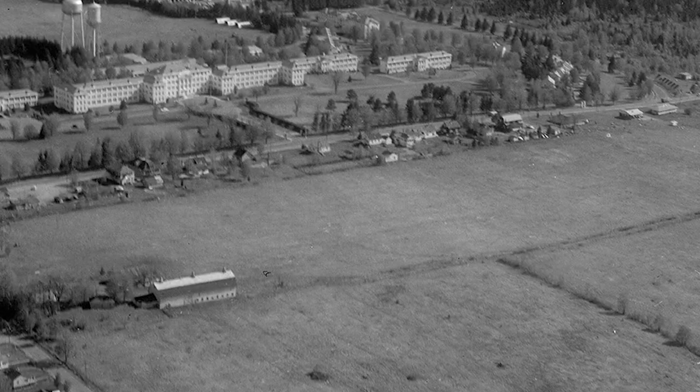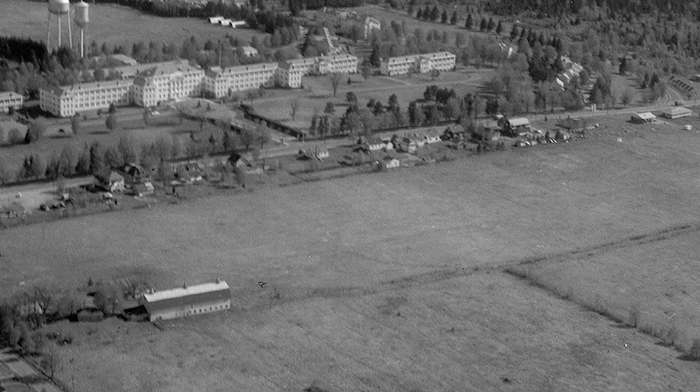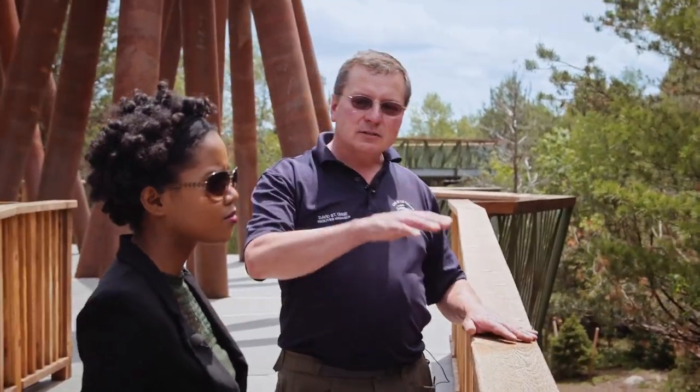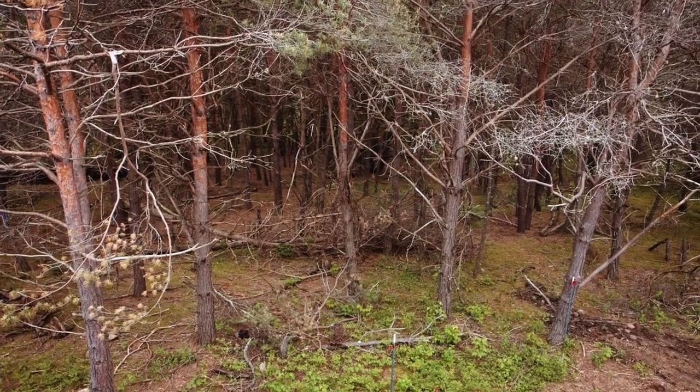1917 is when Route 3 went in, and you can see a Model A on the road. Then we look at the Scotch Pine Forest here — Scotch Pines are a native invasive species. As soon as they stopped farming, these trees really love open fields and they grew up. You can see it's all a big monoculture that kind of choked out the native species.